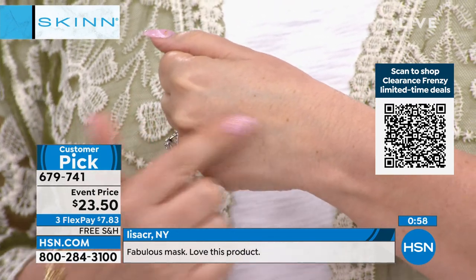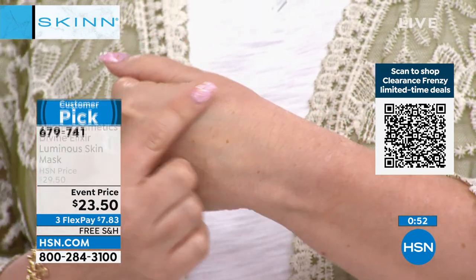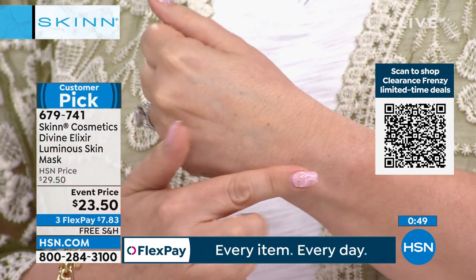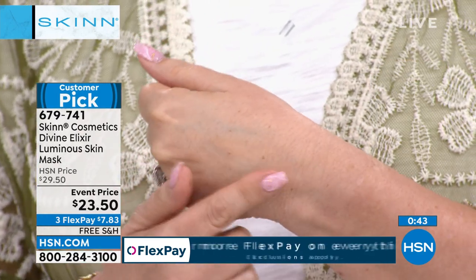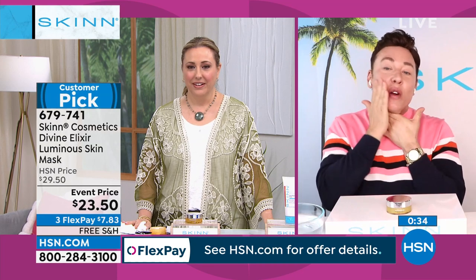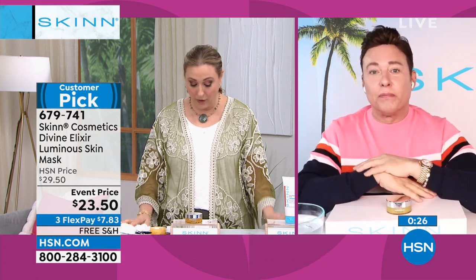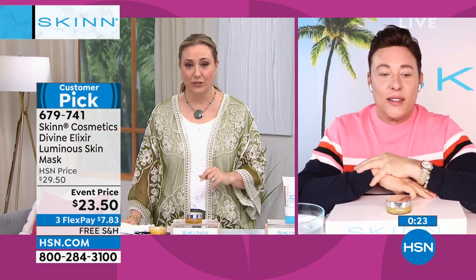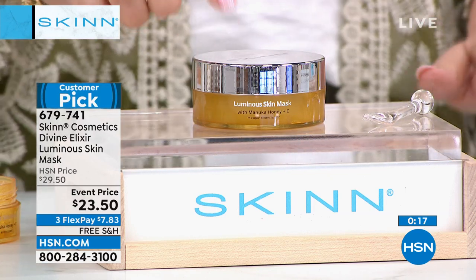That's amazing — I actually don't have this product but it feels amazing. This is one of those indulgent things you do for yourself that makes you feel good. Morning or night, it doesn't matter — I like using it at night, then put more oil on and go to bed. You can use it in the morning if you want to look brighter, softer, and smoother. You can also use it after your derma peel — that's like having a professional facial. It's a customer pick with 99 reviews. We don't have a lot of these, so call in right now.